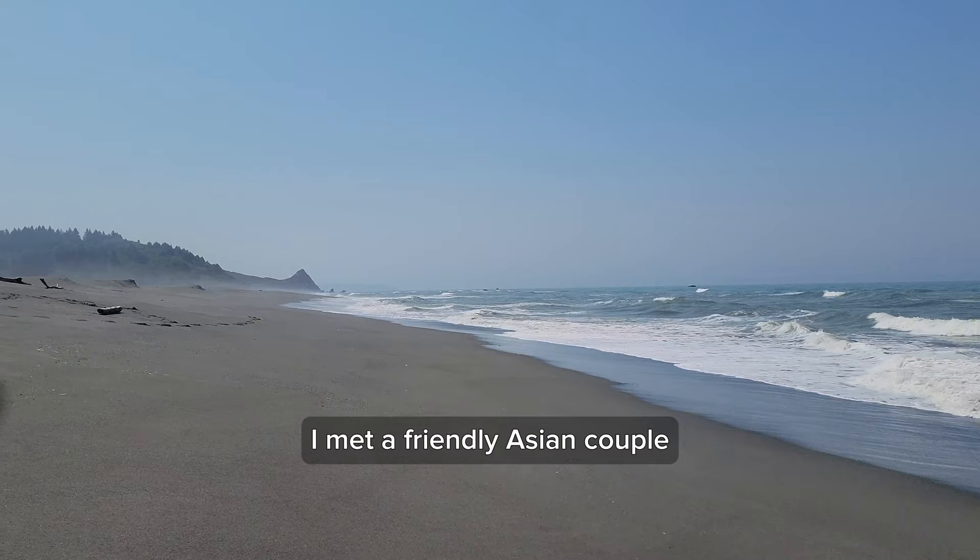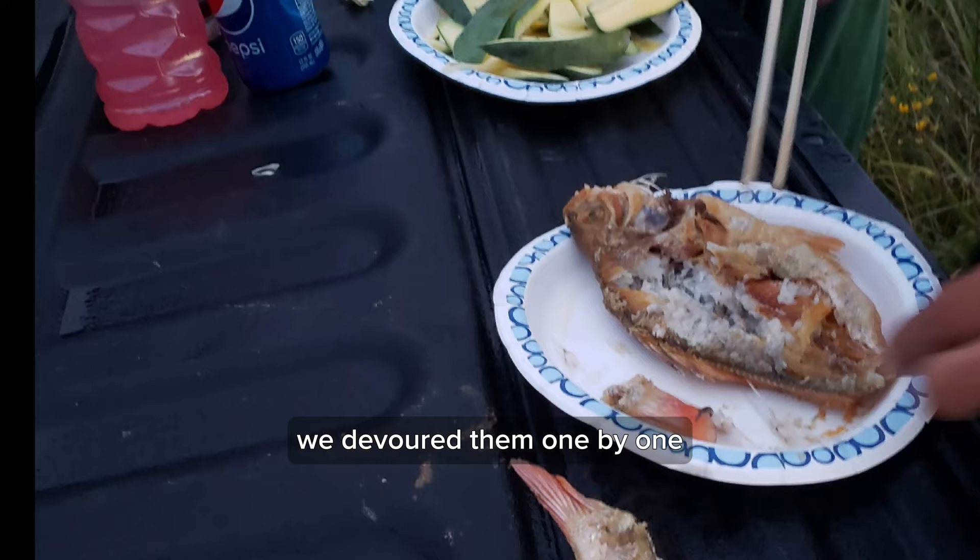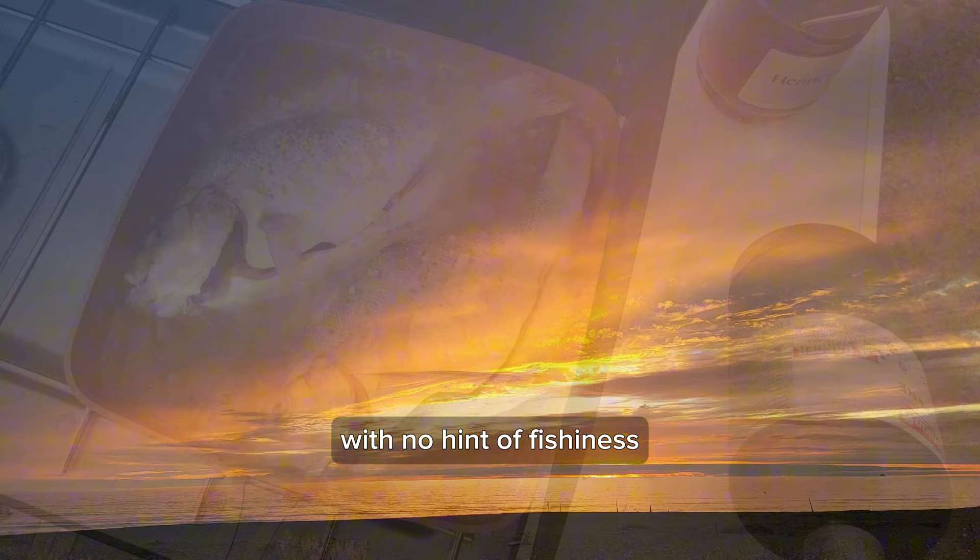I met a friendly Asian couple who generously shared some freshly caught fish with me. We devoured them one by one, and they were incredibly delicious with no hint of fishiness.